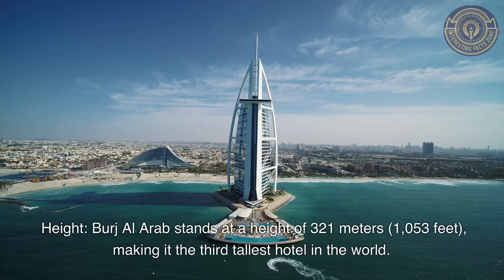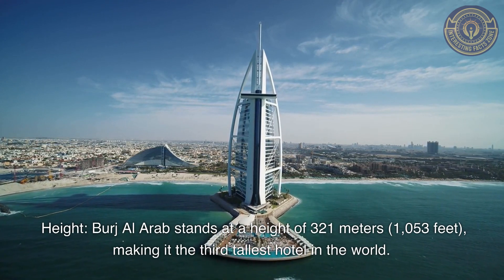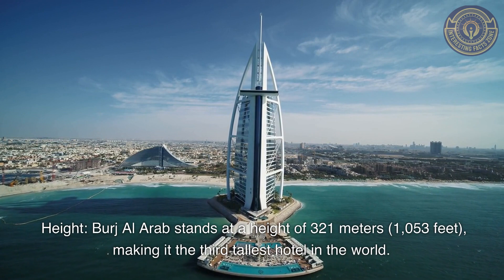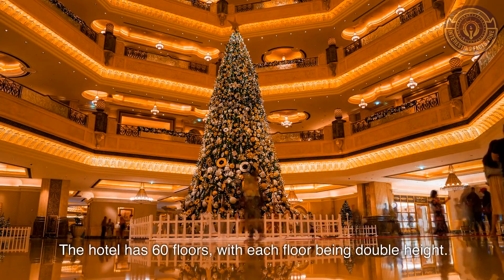Height: Burj Al Arab stands at a height of 321 meters (1053 feet), making it the third tallest hotel in the world. The hotel has 60 floors, with each floor being double height.